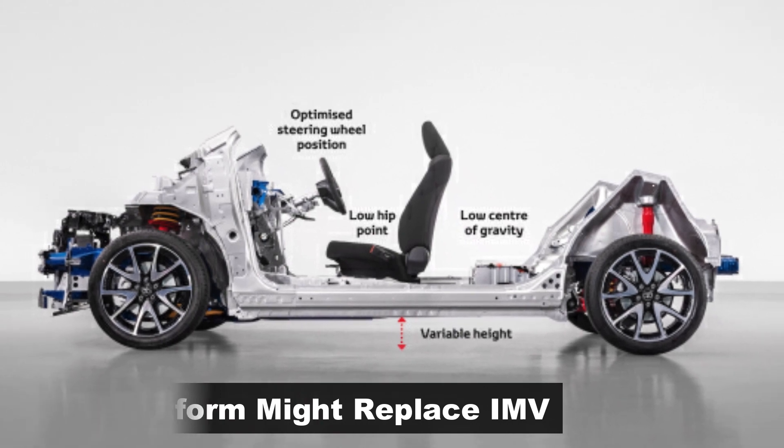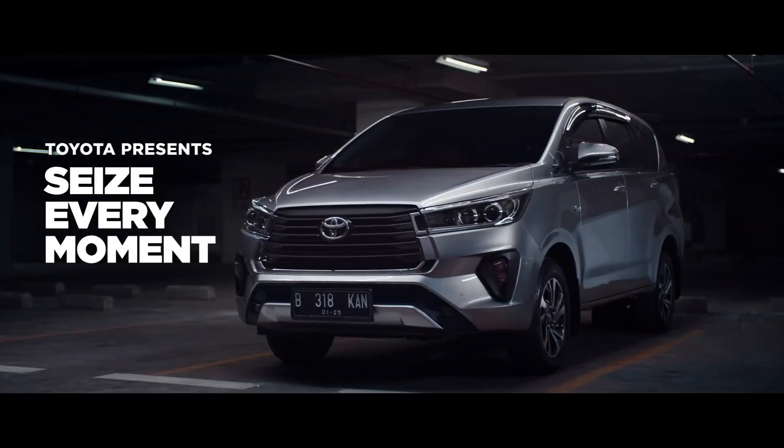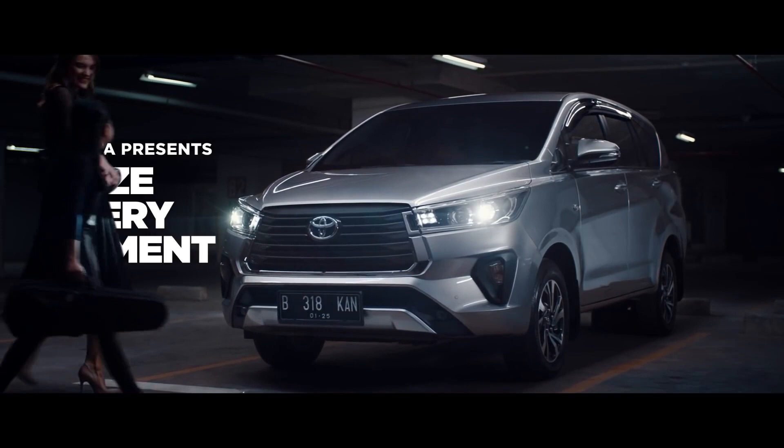There are expectations of Toyota replacing the IMV platform for the latest TNGA platform, which was well-received for the comfort it offers. If they did so, it will be a massive change in dynamics and comfort.